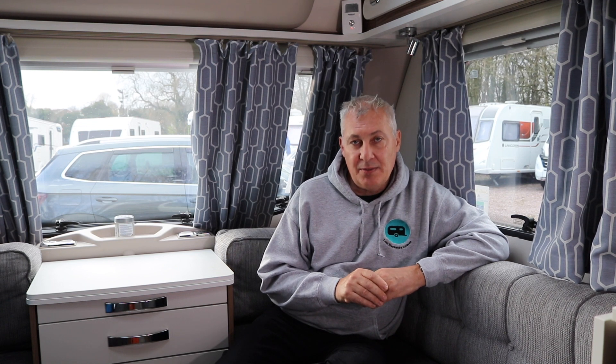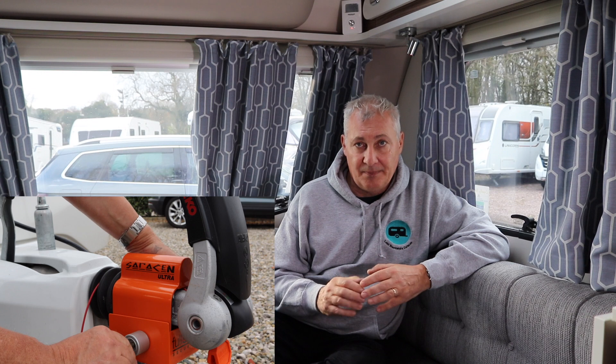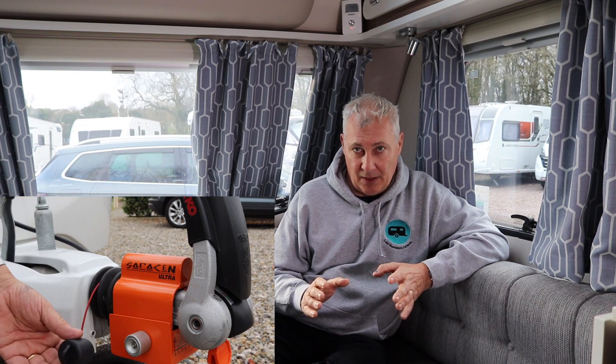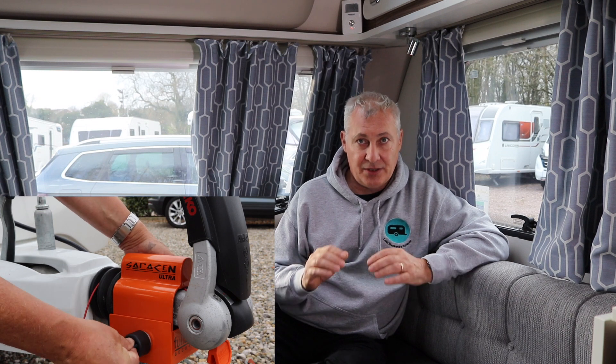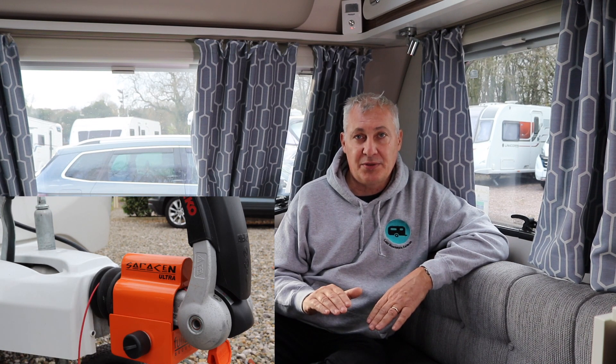Number three is the Purple Line Hitch Lock. When this was sent to me from Purple Line, I have to admit when I first got it out of the box I was pretty impressed. It's a heavy piece of kit but also very solidly built. I like the locking system on it and I've not had any problems with the lock. It's not seized on me and it's not gone rusty. It's done exactly what it does, and that's locked my caravan up safely.